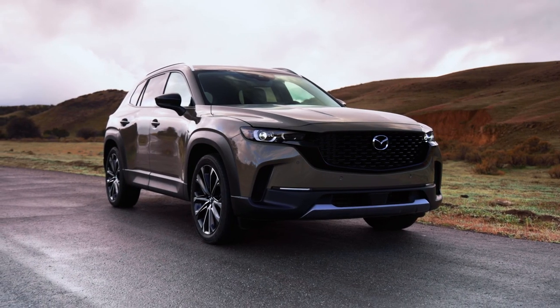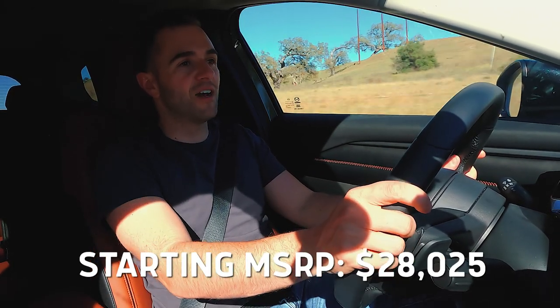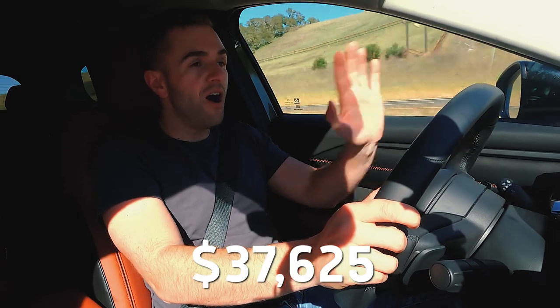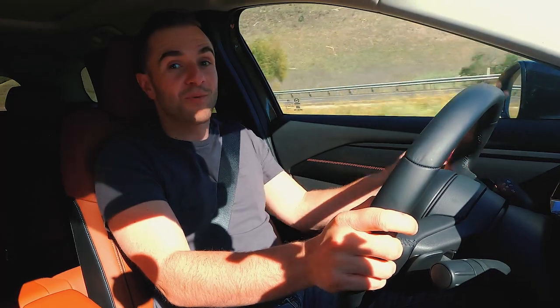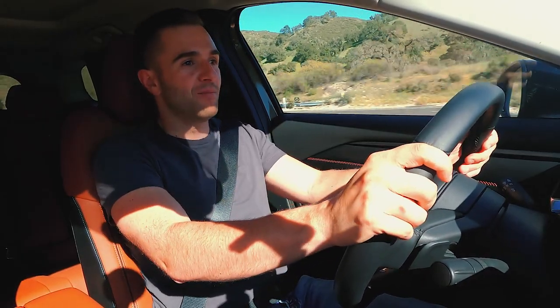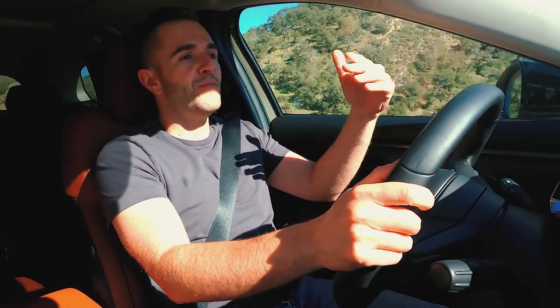There are 10 — yes, 10 — different trim levels for the CX-50, which is just way too many. The car starts at just over $27,000 including the $1,200 destination charge; the turbocharged engine adds $10,000 on top of that, and a fully loaded CX-50 comes to just over $43,000. Looking at that pricing next to the CX-5, it's only a few hundred dollars more to start, making this probably the more compelling option for someone already at a Mazda dealership. Looking outside the brand at the Subaru Forester, Jeep Cherokee, and Honda Passport — this isn't necessarily a more capable vehicle off-road, but if you're looking for more style, more interior refinement, and ride quality comfort, this very well could be the best option for you.